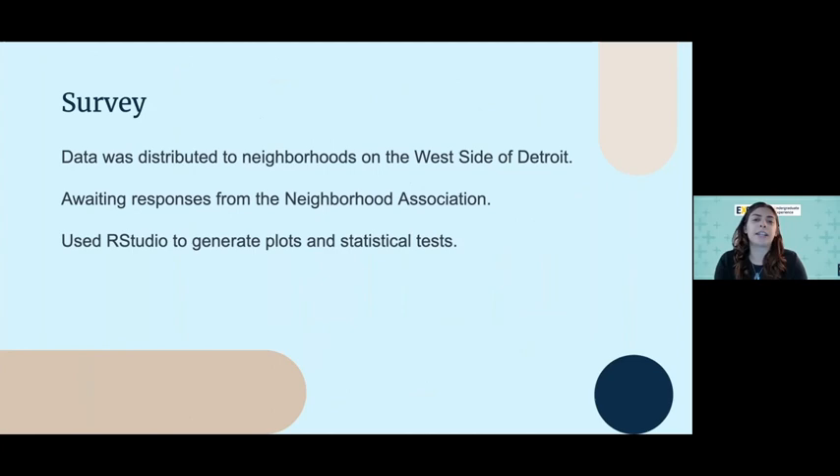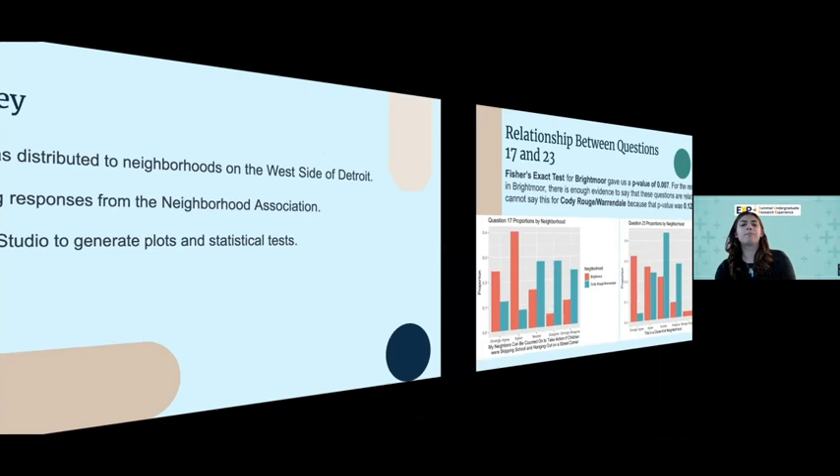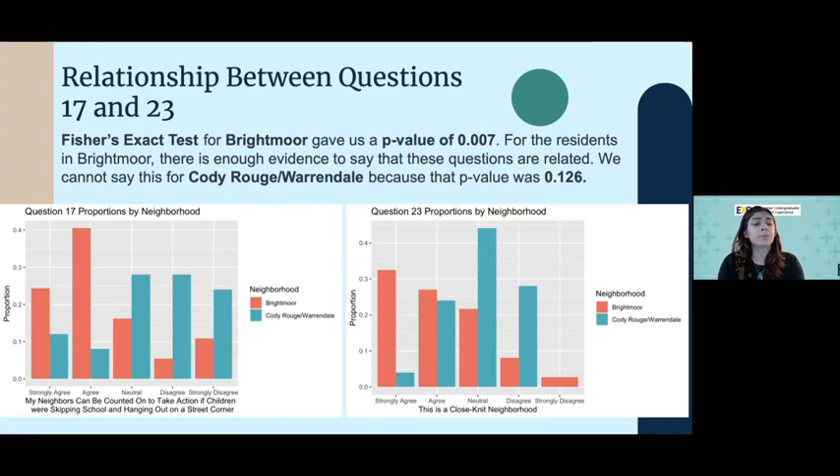We did a survey so I could do some statistical analysis for this project. The data we had was from one of Dr. Drouse's previous classes where the survey was given to neighborhoods on the west side of Detroit. We're still waiting for responses from the neighborhood association, but in the meantime I used our studio to analyze the data we do have so we can compare it to the responses from the neighborhood association and see the changes in responses after the alleys have been activated. These graphs show the relationship between survey questions to assess the validity of our survey and ways we could improve it.